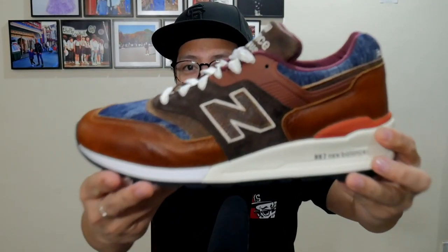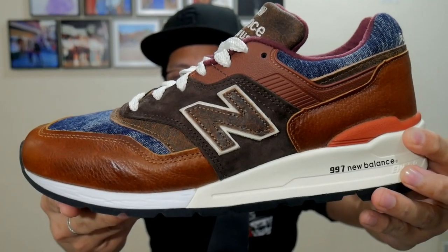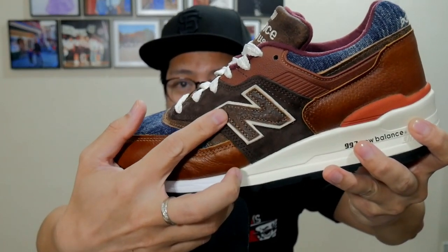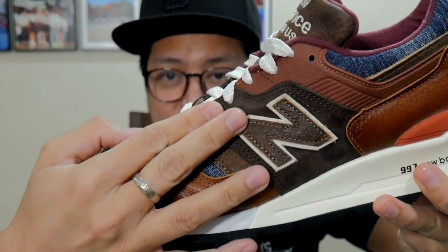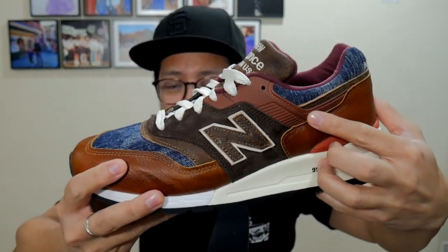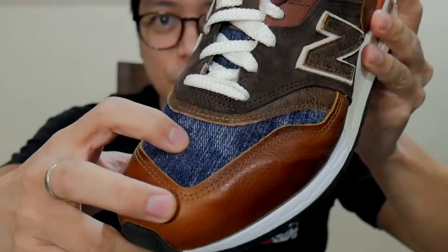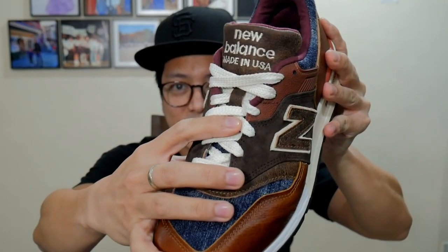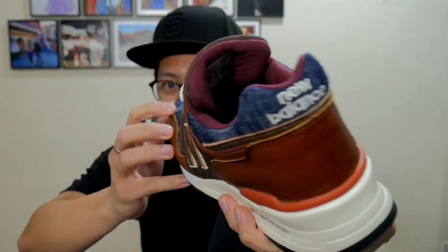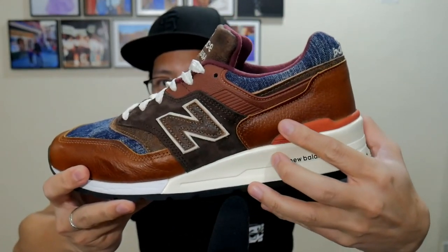Another sneaker I want to show you is one of my most interesting pairs ever. This is the 997 Elevated Basics. I love this sneaker because of the usage of multiple materials on the upper: pebbled leather for the toe, chocolate brown pigskin suede for the saddle at the heel, brushed hide for the tongue, brown thermoplastic on the N logo, and denim at the toe and base of the tongue. What I also love is the Vino liner — the back of the tongue is Vino as well. And take a look at that tangerine heel clip. Two New Balance sneakers — my best lockdown pickups.